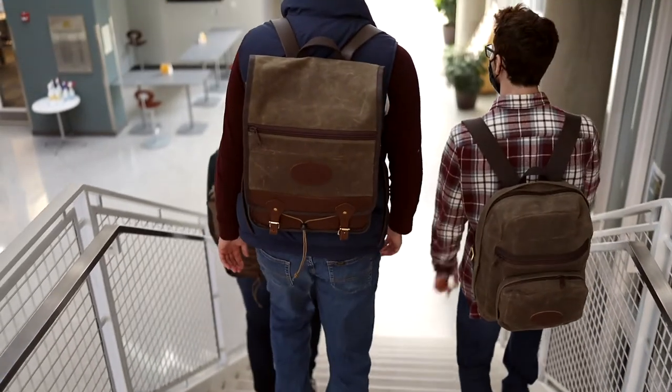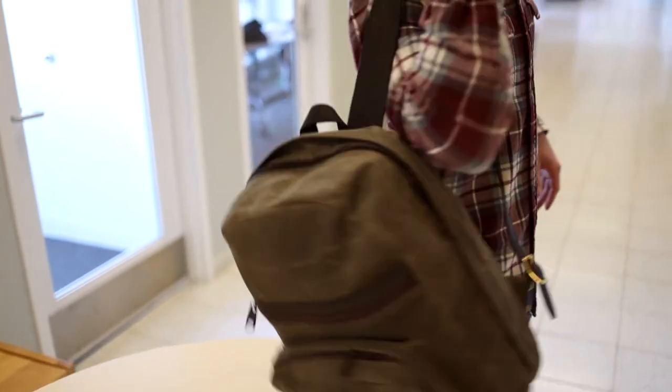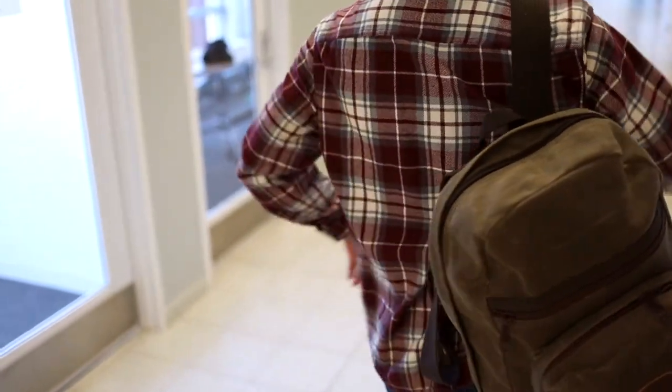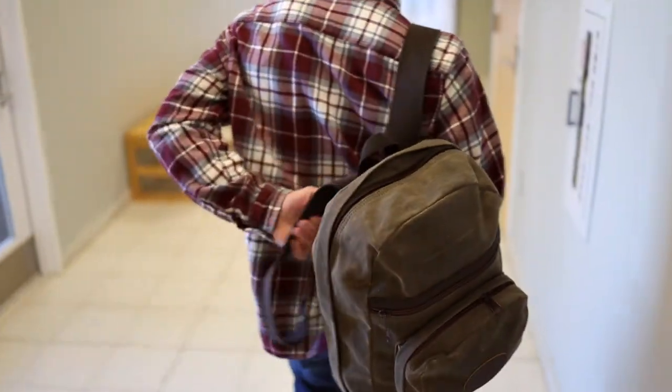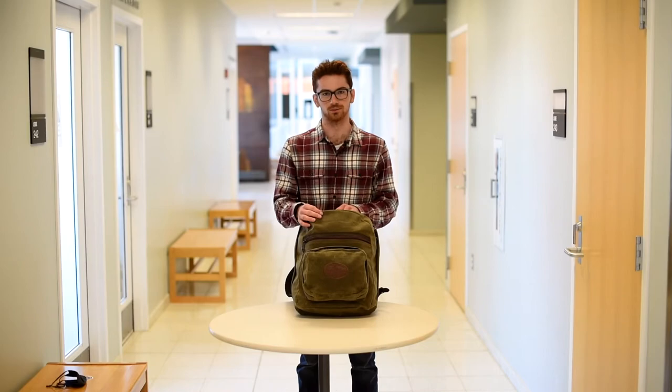I think students will benefit most from this product as they carry their bags with laptops and pencils and all sorts of stuff around school, but they'll also be able to take it up north for the weekend for a nice hiking trip.